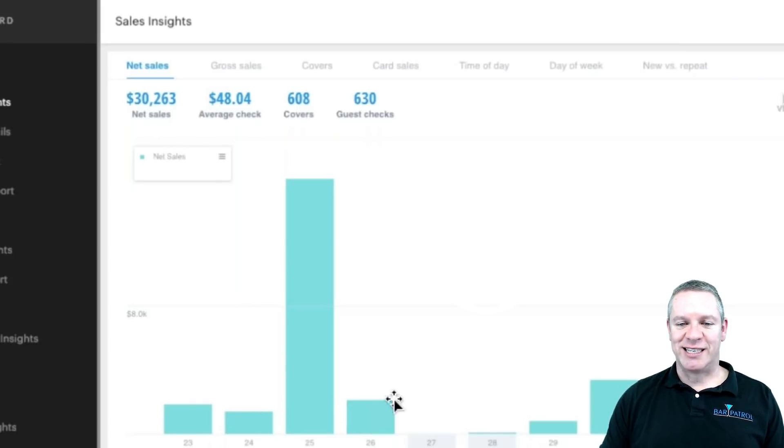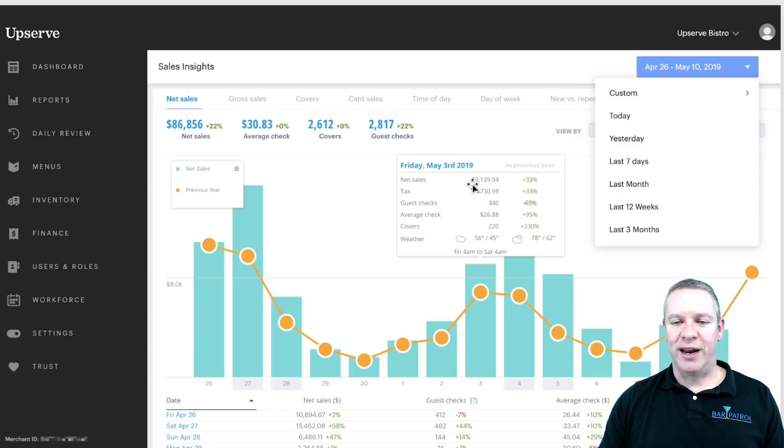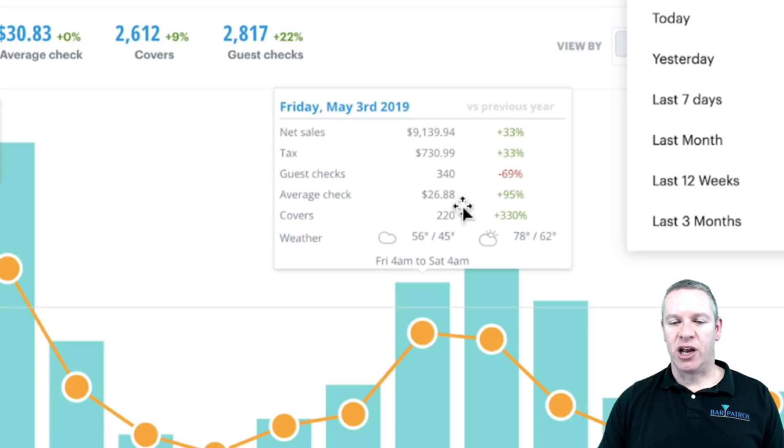Once we get into the sales insights, you'll see all these tabs up top. It starts with your net sales for the given time period — your net sales, your average checks, and each bar represents your sales for each day. The data in here is sort of made up so it's not always perfectly accurate. There's your net sales compared to the year before — the yellow line is last year, the green is this year. If you hover over any of the bars, you get a report card for that day and can compare it to last year — you can see they're up 33%. You can even compare the weather.